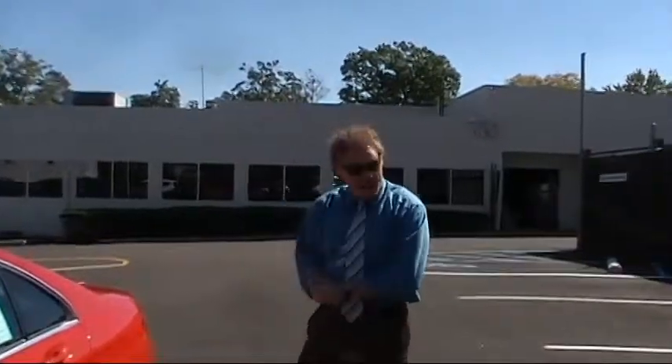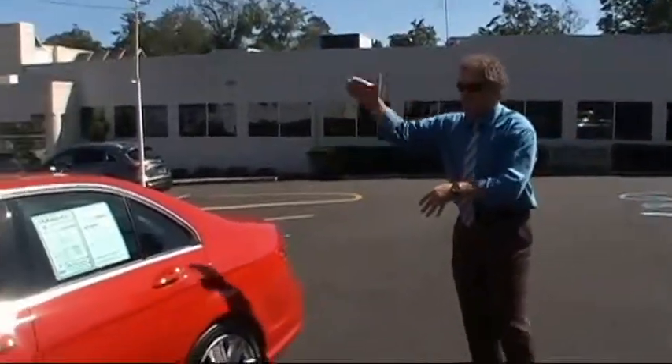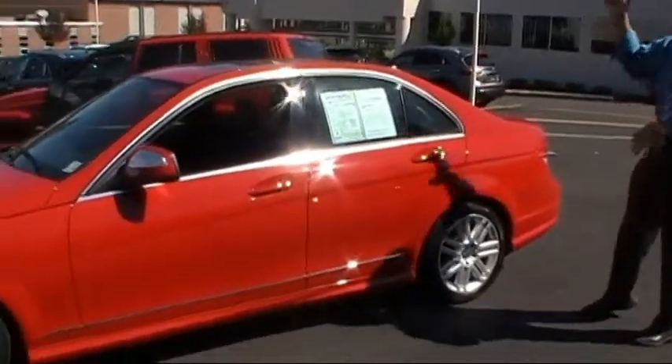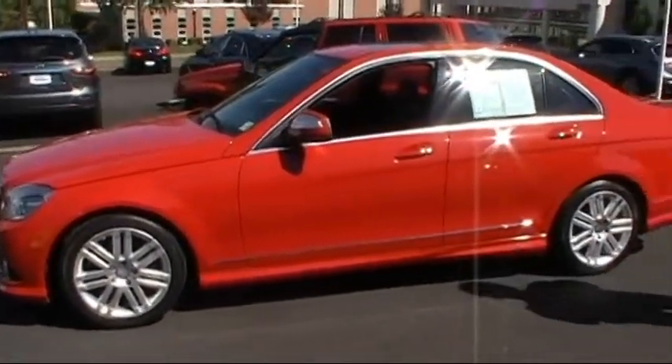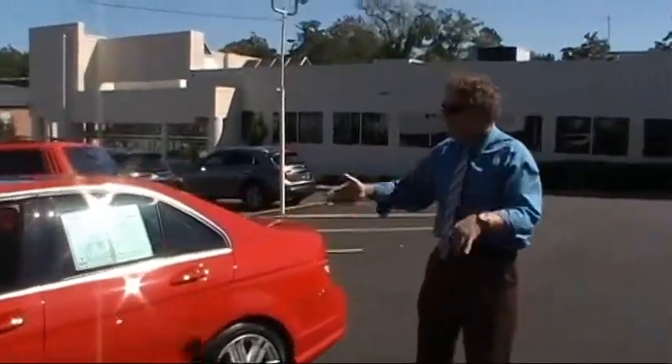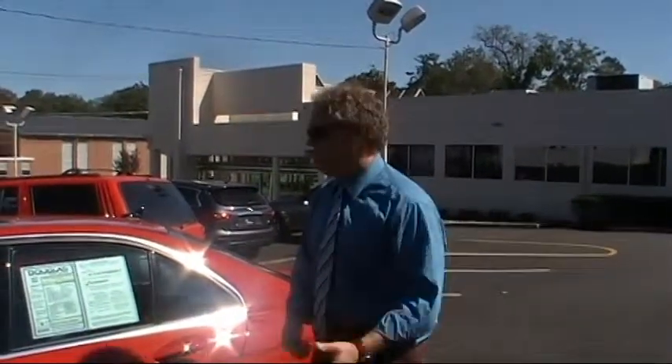Good afternoon, welcome to Douglas Volkswagen. I'm Ken Beam, and here is an absolutely gorgeous example of a 2009 low-mileage Mercedes-Benz C300 4MATIC. Check it out — only $29,885 with low original miles. If you're on our website, be sure to click the CarFax report, as we provide a free CarFax report on all of our vehicles.